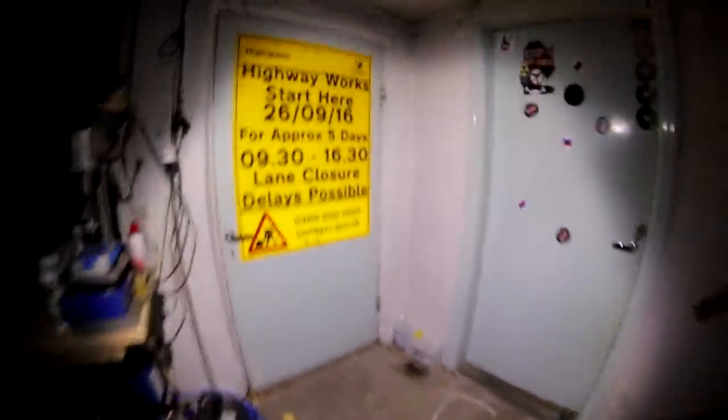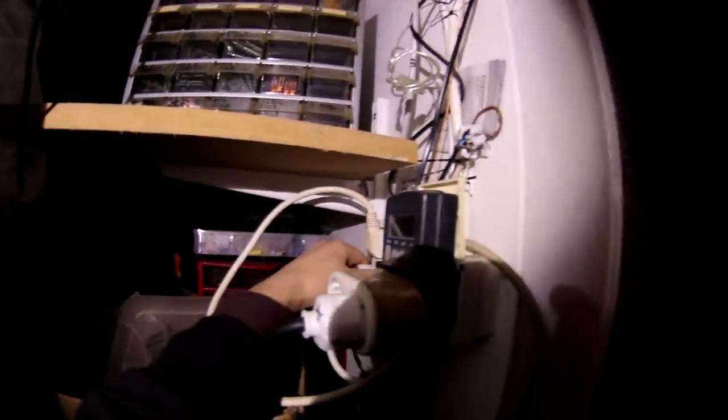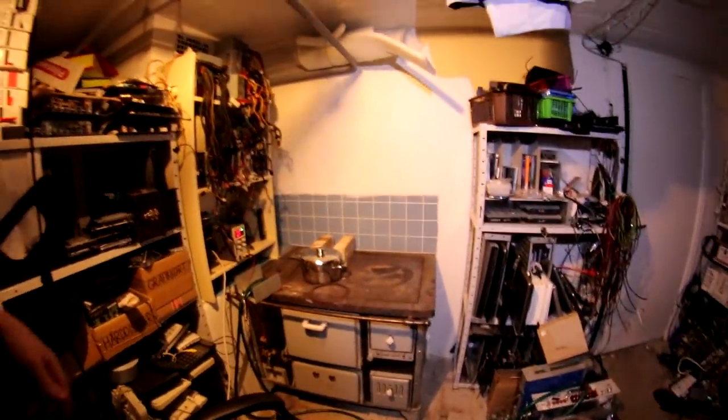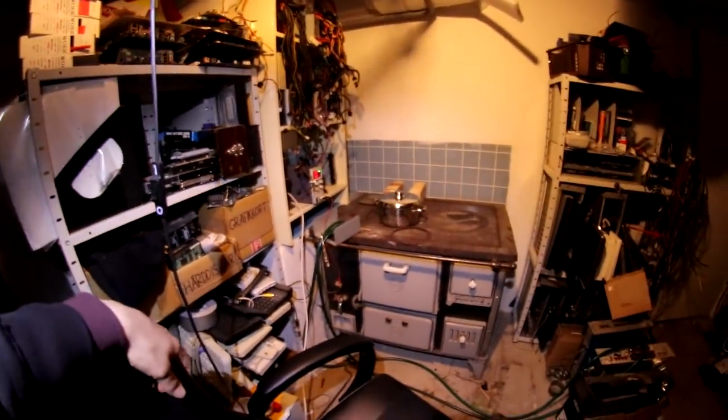We did get internet back for a little while, which was very useful for checking status on the power grid and generally wasting time. But it went away again - the batteries at the station had probably recovered a bit, turned on for about an hour, then turned off again once they'd depleted the surface charge they'd gotten back.